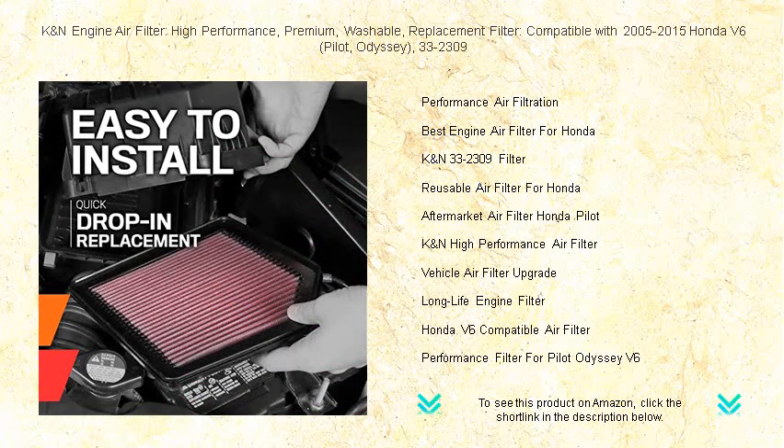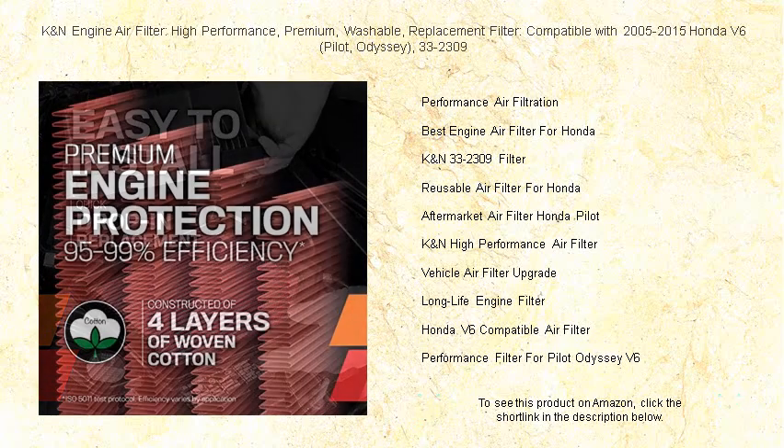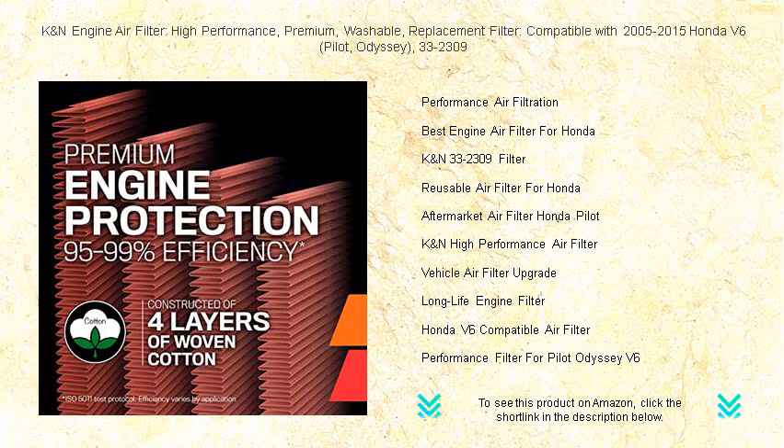Invest in your Honda's health and experience the distinctive K&N difference that millions of drivers worldwide trust. Embrace sustained performance and unparalleled quality with the K&N Engine Air Filter.